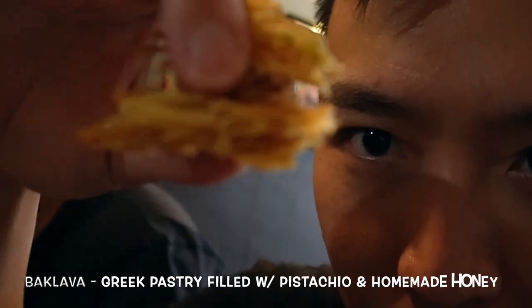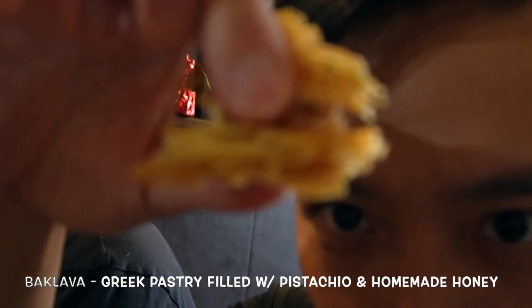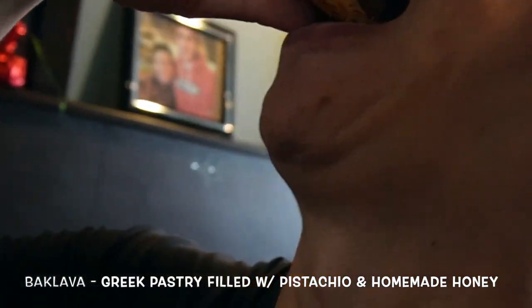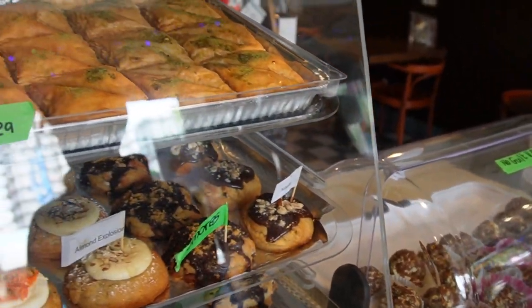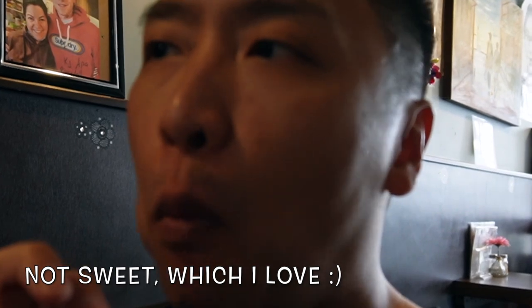Now Jay is going to try out the baklava right now. Look how crispy that is. Super fluffy, right? How is it? Let us know. It's really good. I'm not a fan — I don't eat sugary stuff, I'm not a fan of desserts. But it's really good. It's not sweet.